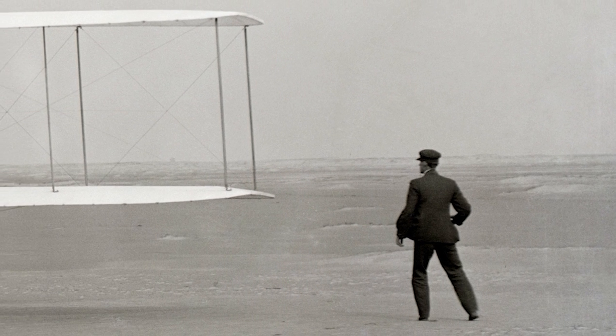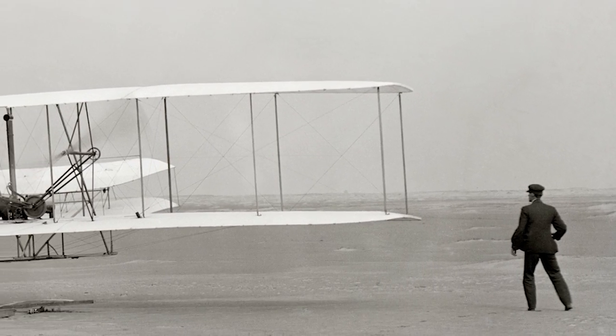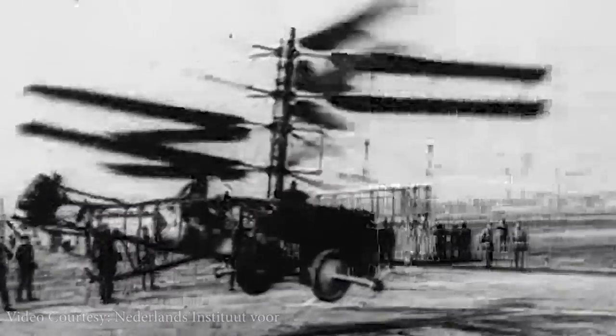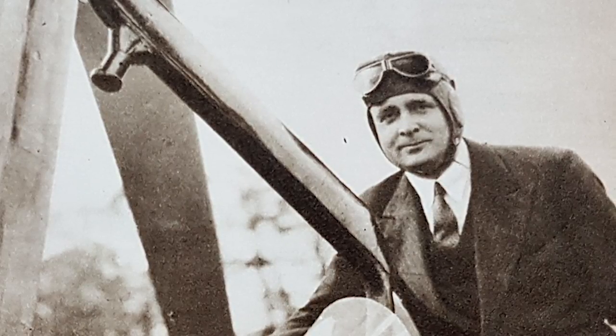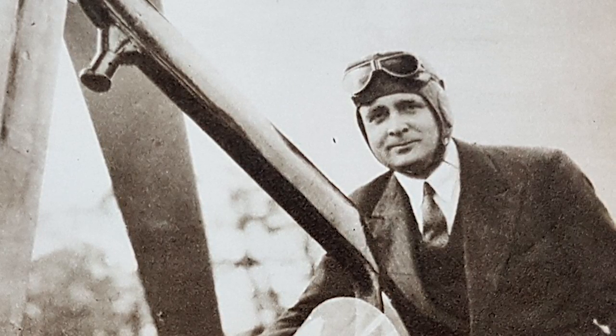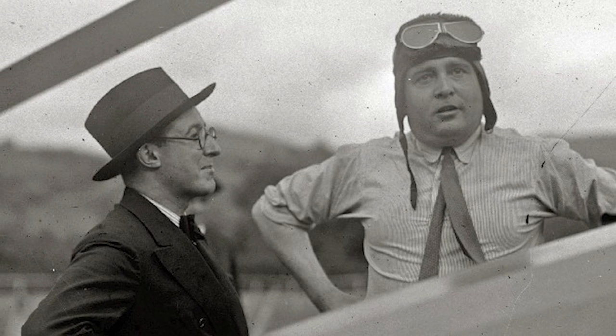The Wright brothers were inspired by a toy that had spinning wings. The development of helicopters, however, unlike the invention of the airplane, happened across continents with different people solving different parts of the problem at different times and achieving varying degrees of success. In 1923, Spanish engineer Juan de la Cierva introduced the first successful rotorcraft, which he called the Autogyro.